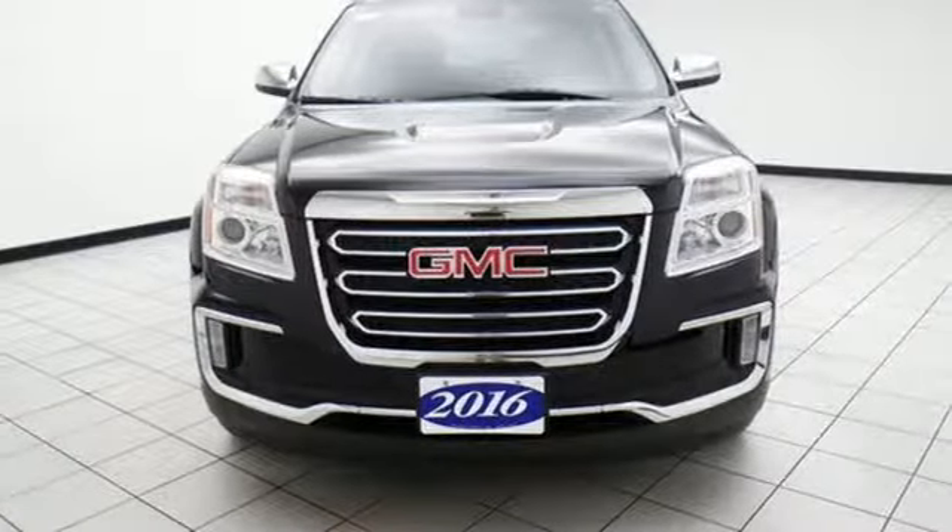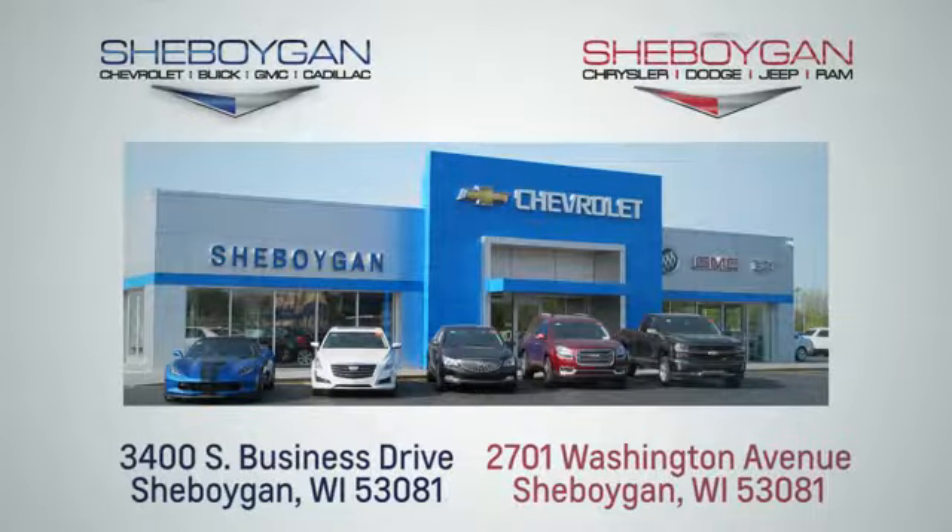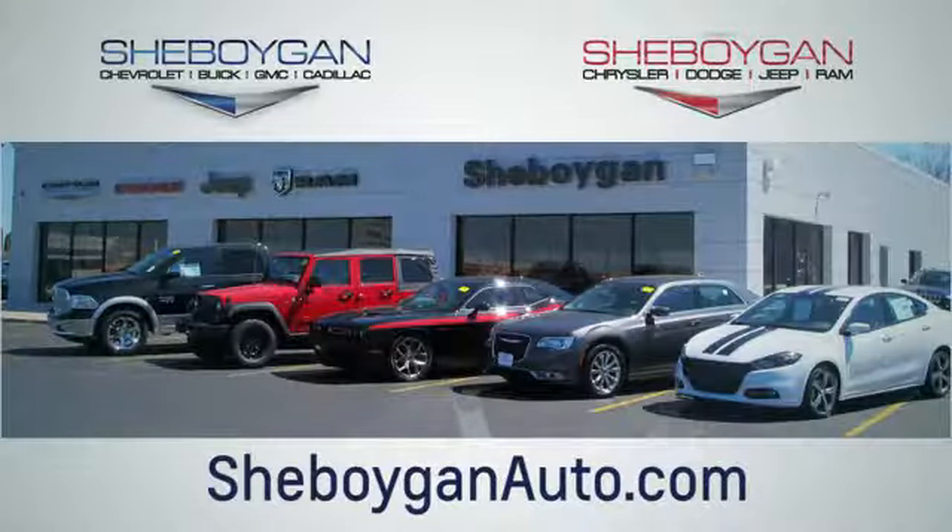Take it for a test drive today. Choose Sheboygan Auto. We're conveniently located at 3400 South Business Drive, or at 2701 Washington Avenue in Sheboygan, Wisconsin. Sheboyganautos.com.